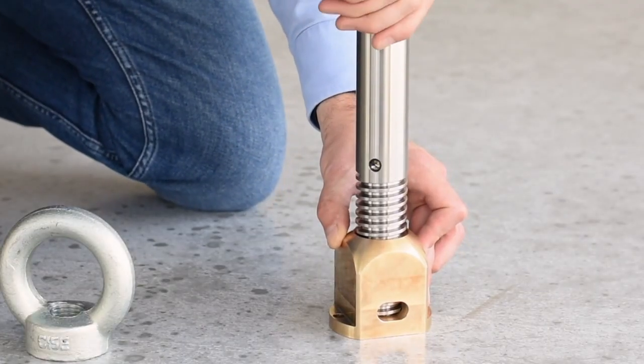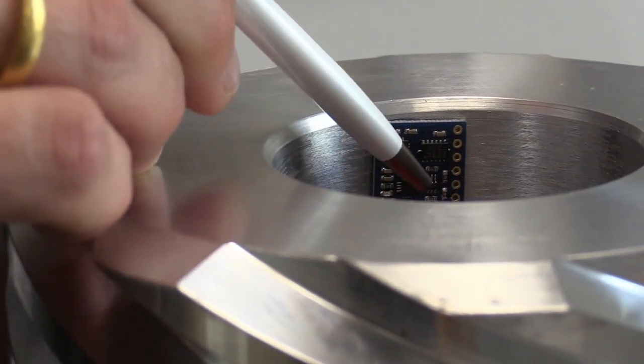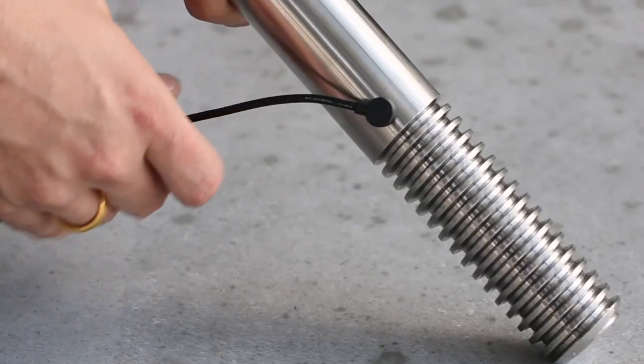We've developed something which I believe will be of great value to many of our customers and which represents something revolutionary in terms of sensor integration. We were able to integrate into our screws a whole variety of sensors that allow our customers to monitor their equipment in real time, 24/7, worldwide.